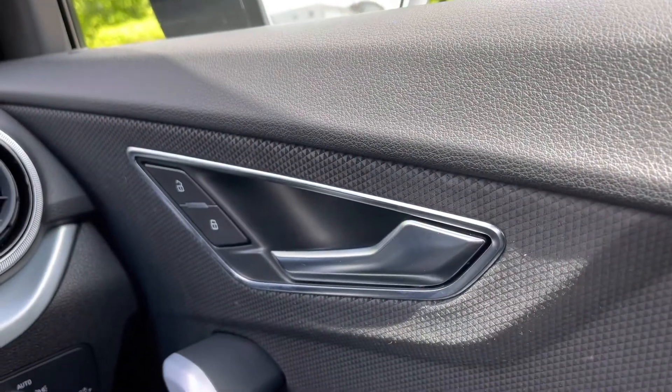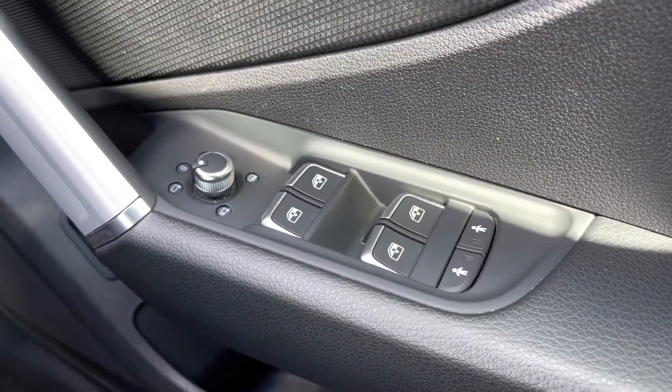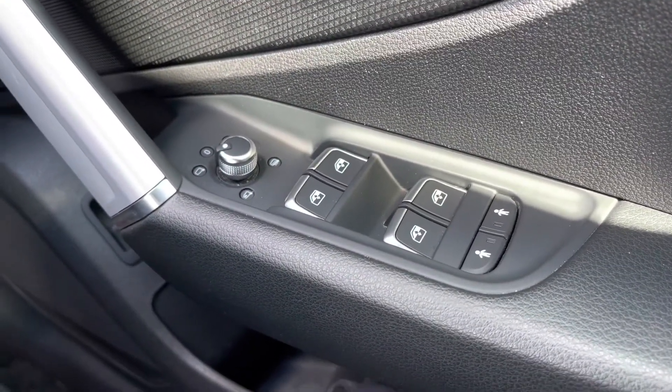As we make our way over to the driver's door panel, we do have the central locking buttons for the doors to the front and rear. Coming down below, we have the full electronic adjustment controls for the door mirrors, the electric windows to the front and rear, and we also have the buttons for the child locks for the two rear doors.